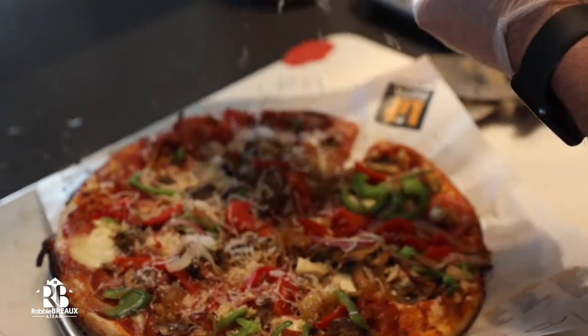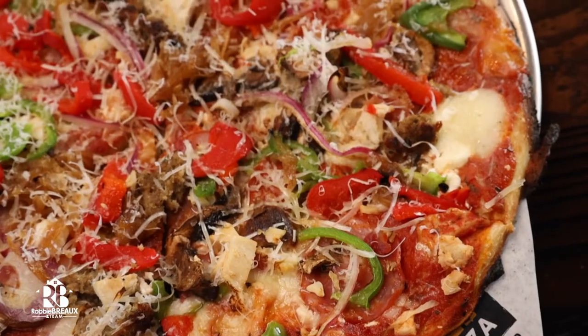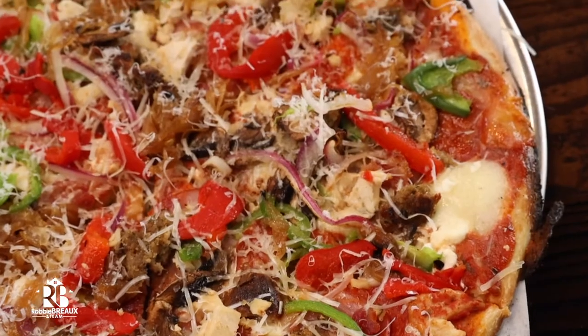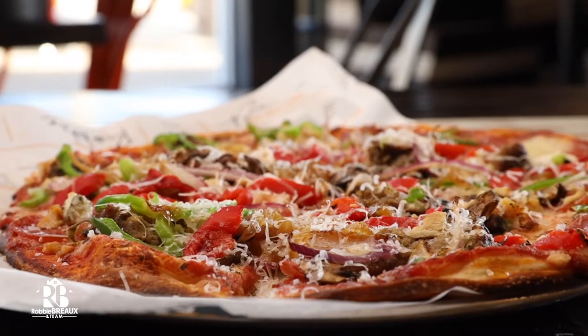All right, the Build Your Own. We kind of went and made our own little masterpiece right here. All the veggies, super fresh. The mozzarella — we have all the cheeses on there. It's always a really cool experience to be able to break outside of the menu and build your own and kind of make your own masterpiece.